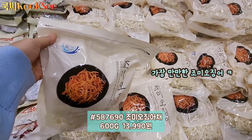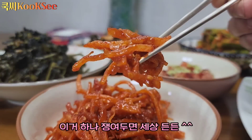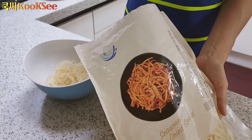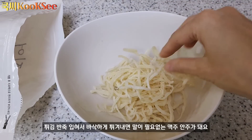반찬으로 해먹기 가장 만만한 조미오징어. 이거 하나 쟁여두면 세상 든든하죠? 고추장 넣고 빨갛게 묻혀서 먹기도 하지만, 튀김 반죽 입혀서 바삭하게 튀겨내면 말이 필요 없는 맥주안주가 돼요.